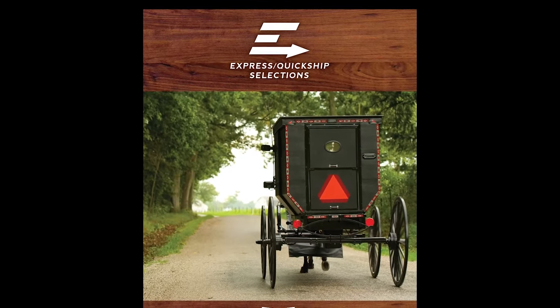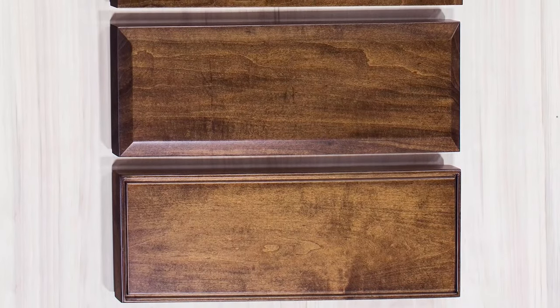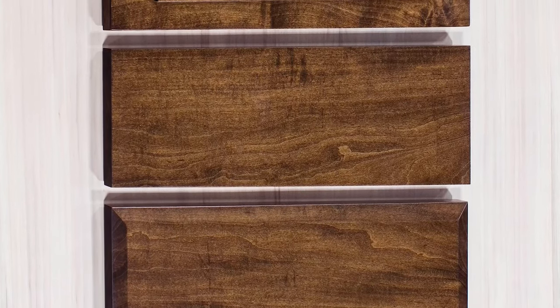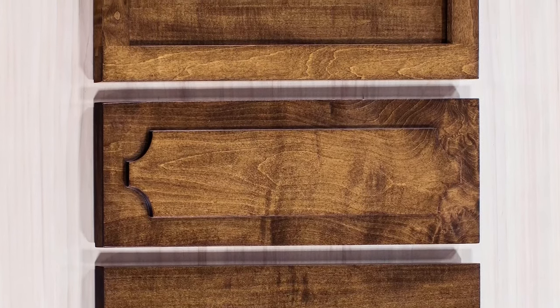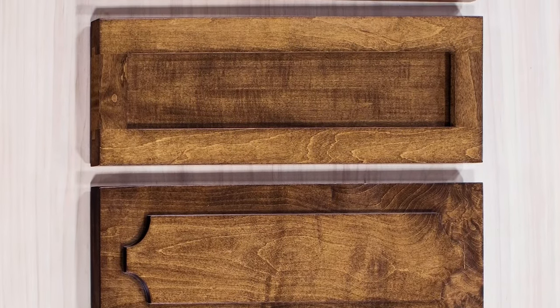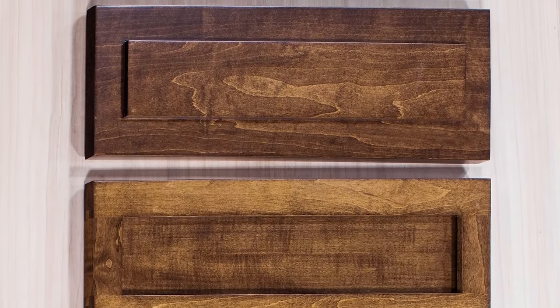Style Your Own Bedroom is part of our Quickship program. Also available at your dealer will be actual samples of drawer fronts, so you can see in person what a drawer front will look like. This will allow you to visualize, along with the rendering, what your custom-made piece of furniture will look like.